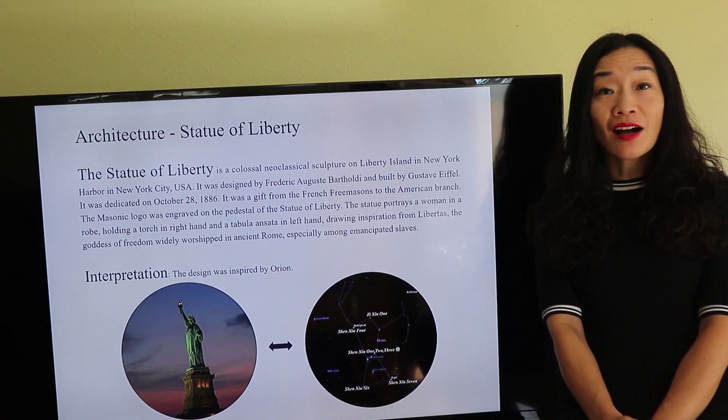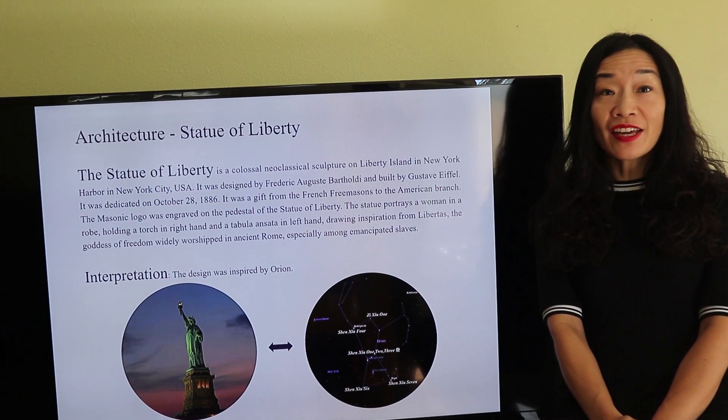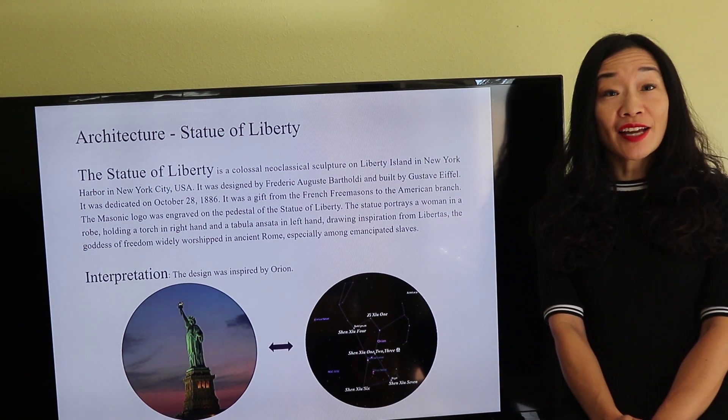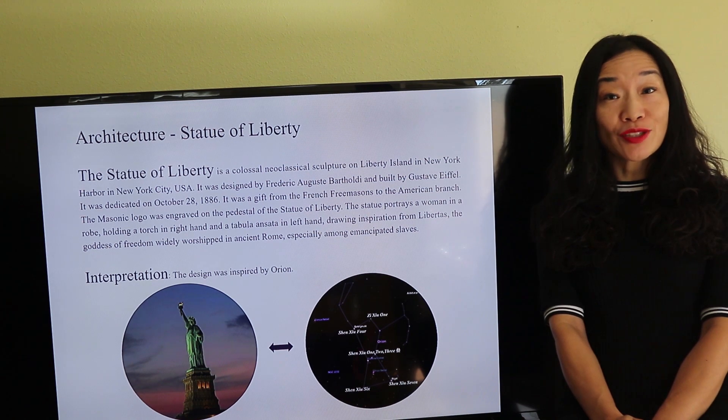Now let's talk about the hidden significance of different landmarks such as the Statue of Liberty, Hoover Dam, Georgia Guidestones, and many others.